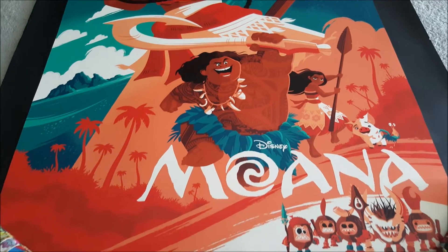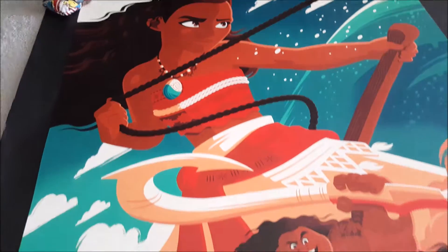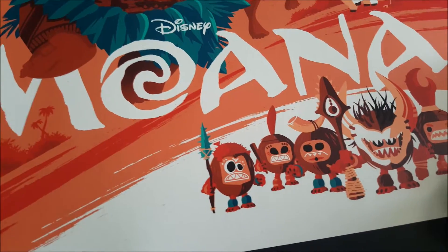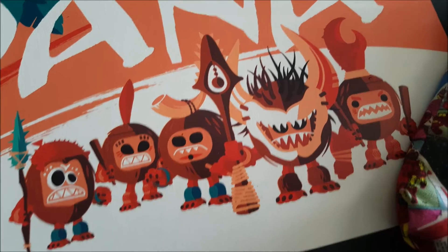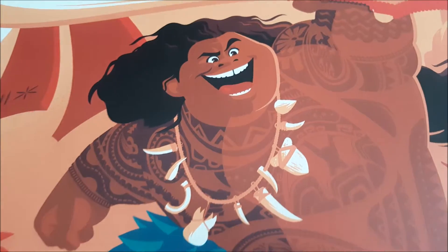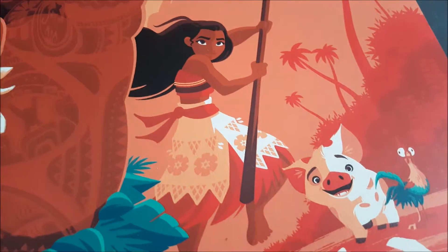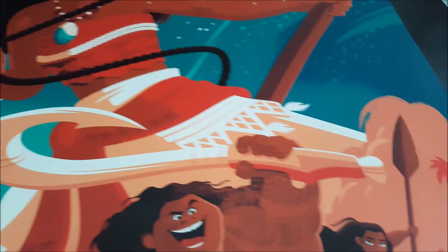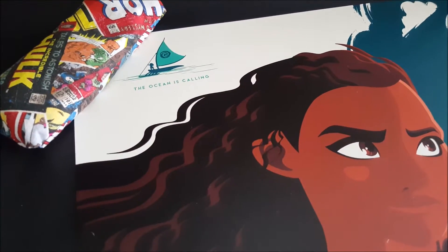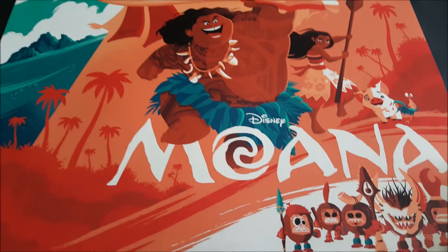Next up is this awesome Moana print by Tom Whalen, done by Cyclops Print Works. This thing is really nice — this is the regular; there should be a variant coming out. This isn't mine — I helped my friend get this so it will be going to him. The detail is very nice, very on par with the rest of Whalen's other Disney work. He always does a great job. There's Maui with his cool tattoos, Moana, Pua, Heihei — very cool. At the top it says 'The Ocean Is Calling.' Pretty cool print, very nicely printed, the colors are fantastic in person.